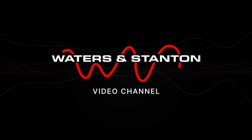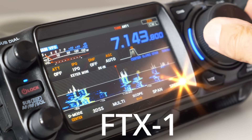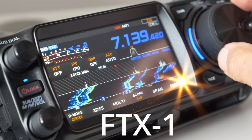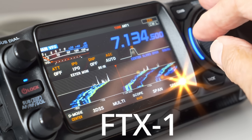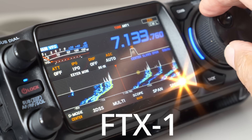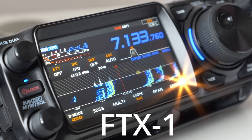Welcome to the Waters and Stanton ham radio channel presented by Peter Waters. I've operated on the 40 meter band over the years, both at the bottom of the band on CW and further up on SSB, and I've become quite familiar with this band and how it varies time to time, both year to year and month to month. There's no doubt that the popularity is there because it's open 24 hours a day.